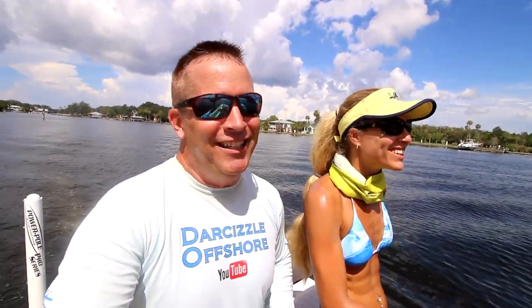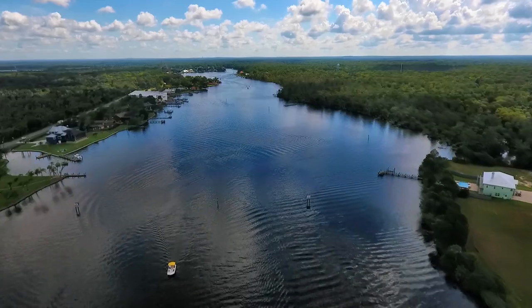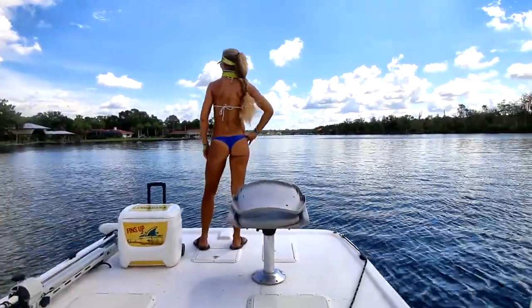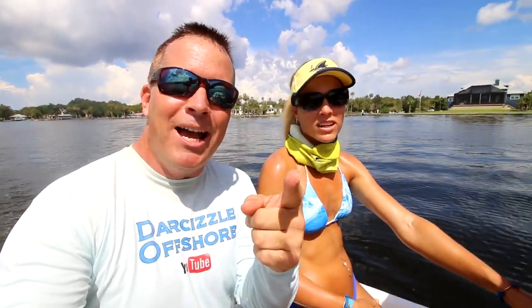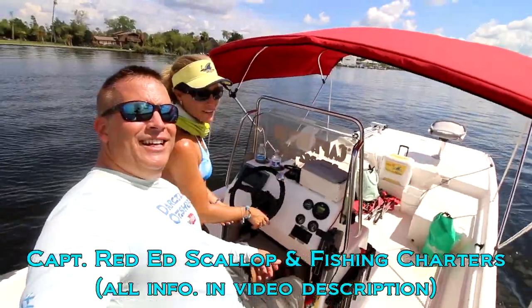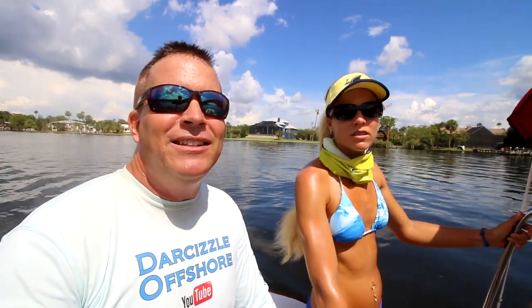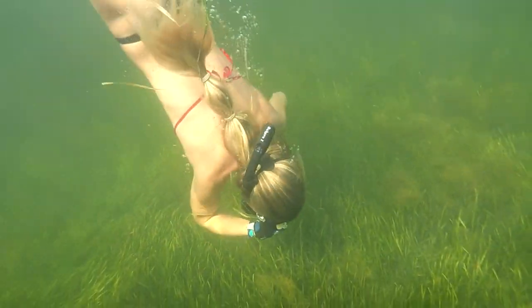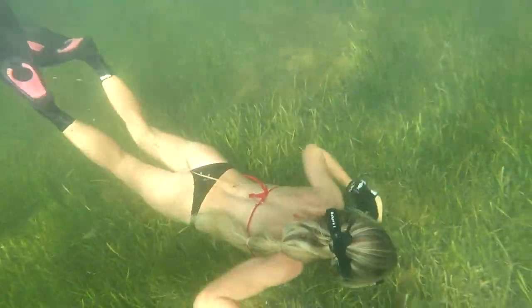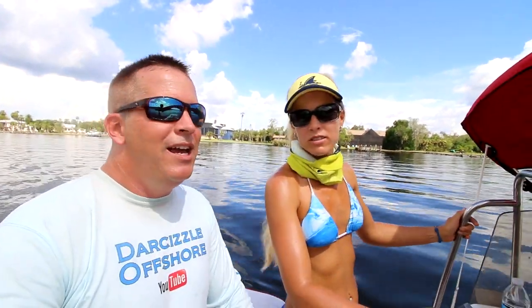We're on the way to the springs. I want to give a big shout out to Landshark Lager for sponsoring this trip — they support lady anglers. Please subscribe and share this video. A big shout out to Captain Red Ed for letting us borrow his amazing Carolina skiff. We've never been to the Homosassa area — it's about two hours north of Tampa on the northwest coast of Florida, fed by clear springs that make this estuary full of trout, redfish, scallops, sheepshead, and grouper.